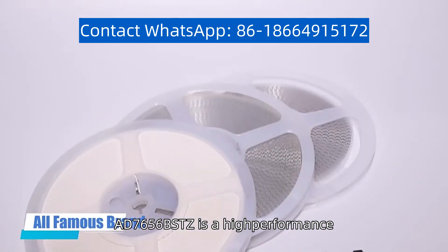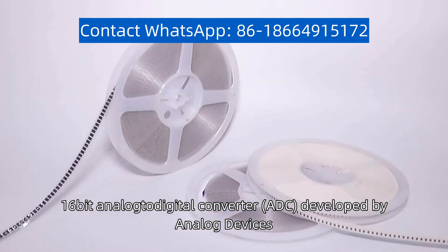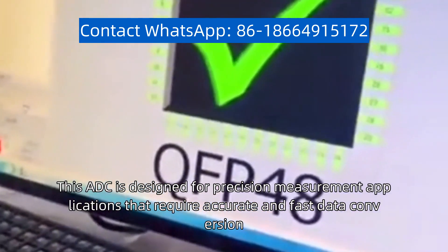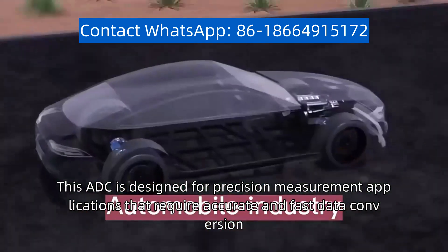The AD-7656-BSTZ is a high-performance 16-bit analog-to-digital converter, ADC, developed by Analog Devices. This ADC is designed for precision measurement applications that require accurate and fast data conversion.